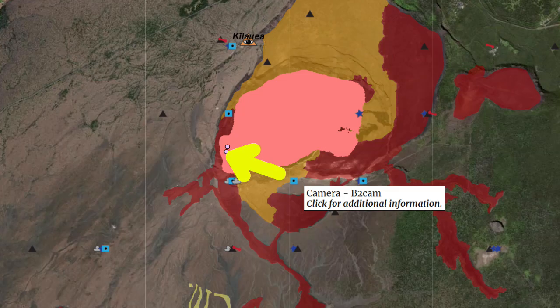Here is the location of the B2 camera, which you will see here in a moment, placed on the southern part of the caldera facing northwest.